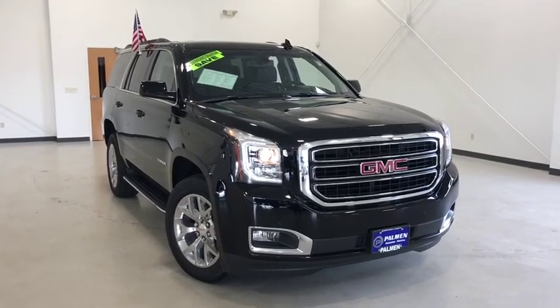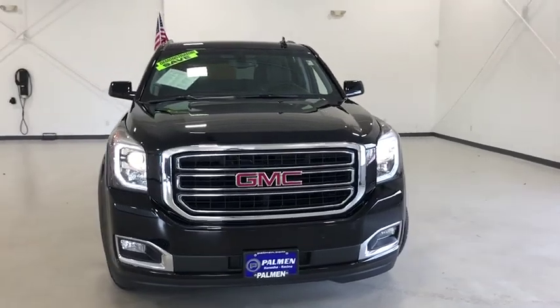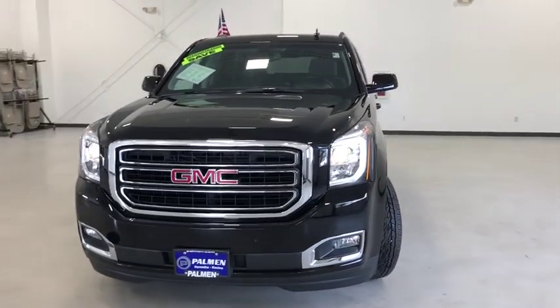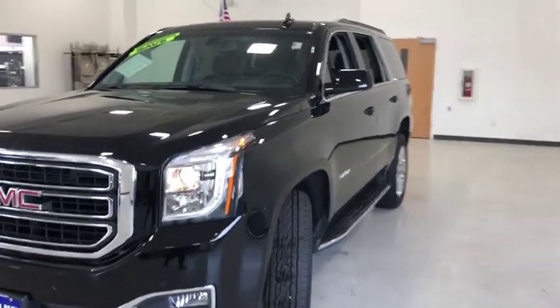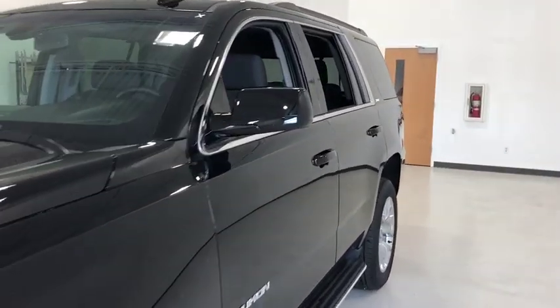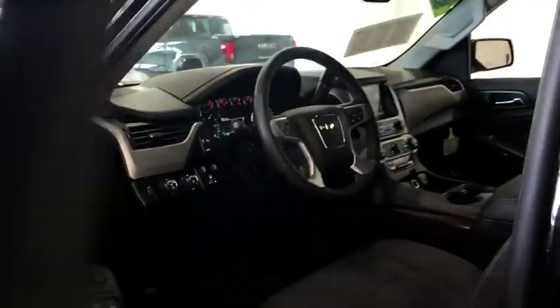Come test drive the 2020 GMC Yukon. Peace of mind comes standard with GMC's powertrain warranty and Yukon's 5-star frontal crash test rating. Boasting a Vortec engine with active fuel management and flex fuel, Yukon is agile and capable.